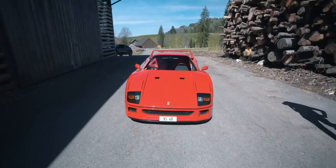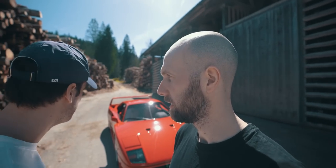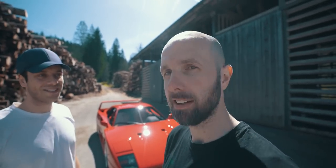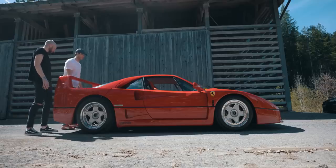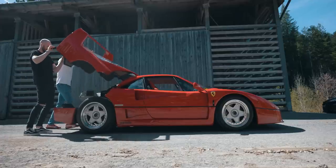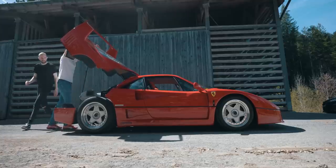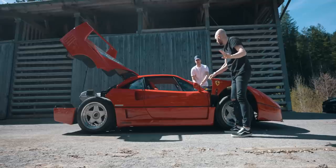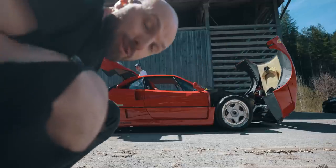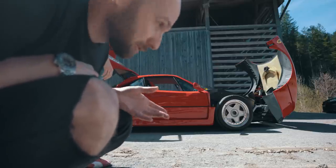Pierre wants to show me something — he wants to open everything up. If you've missed a gym day, that's the best way to get a workout. So we open the front and the rear — it's like a true model car. And funnily enough, my first ever toy model car as a kid was an F40, which is partly why today is so special for me.